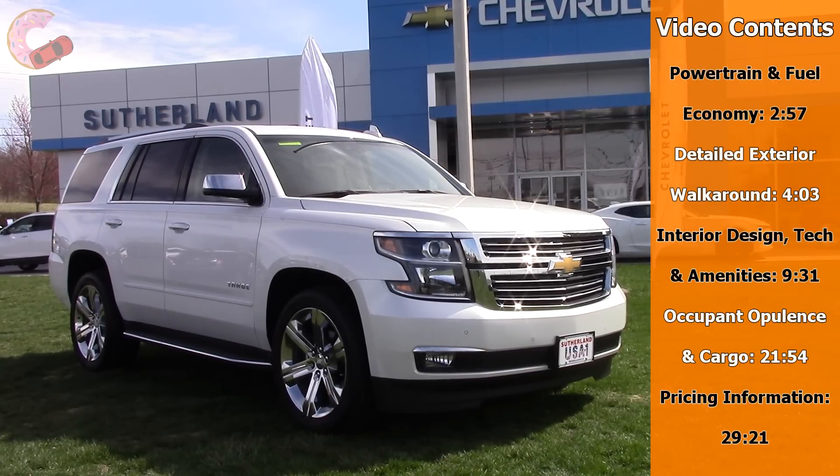That said, Chevy's not content to just sit on its haunches, so for 2017 they have continued to make small changes throughout. This review will cover all three trims of the Tahoe, including the LS, LT, and the Premier which we have with us today. So let's see what has made the Tahoe the king of the full-size SUV market.